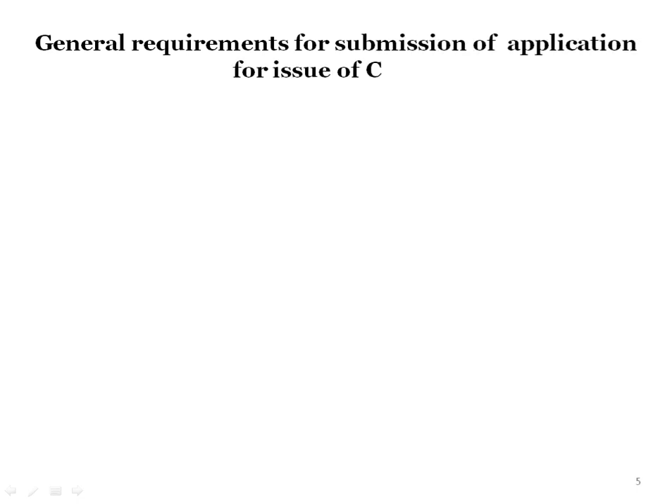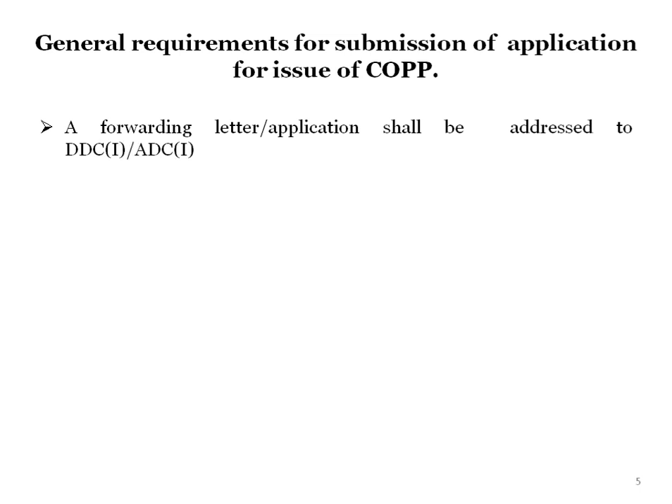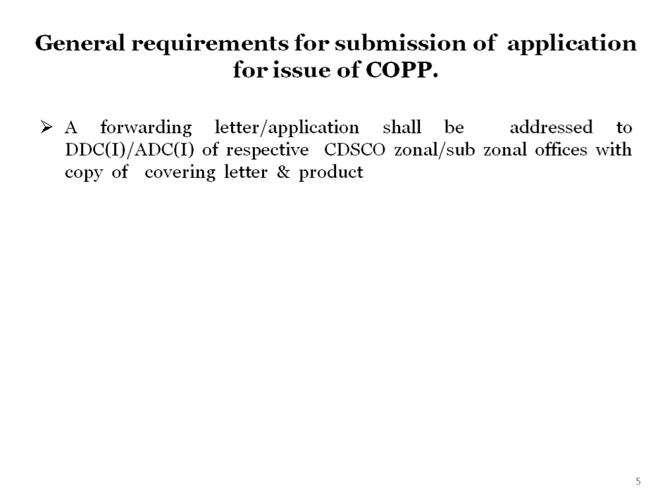Now we will see the general requirements for submission of the application for issue of COPP. A forwarding letter or application shall be addressed to DDC1 or ADC1 of the respective CDSCO zonal or sub-zonal offices, with a copy of the covering letter and product summary sheet to DCG1, by an authorized person. The manufacturer can apply to the zonal or sub-zonal office along with the covering letter and summary of the product.